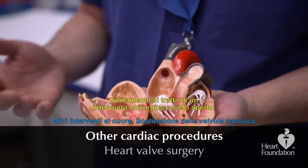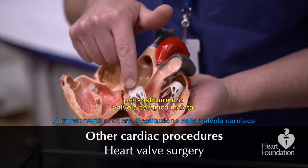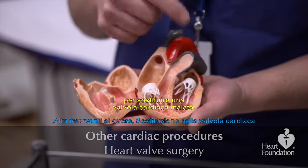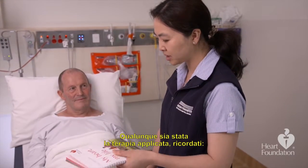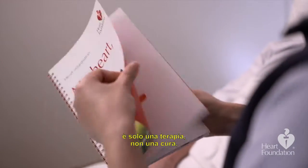Heart valve surgery is usually an open operation that involves replacing one of the diseased valves of our heart. Whatever procedure you had, remember this is just a treatment, not a cure.